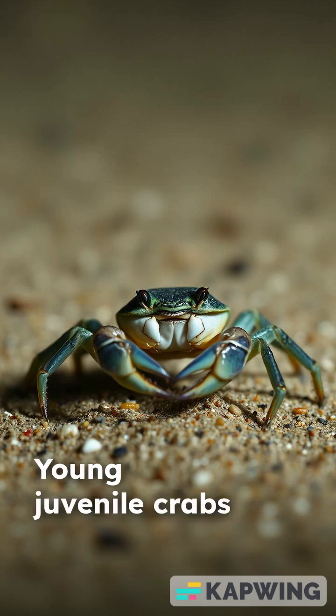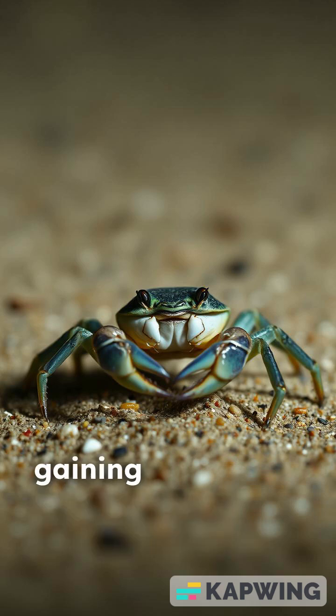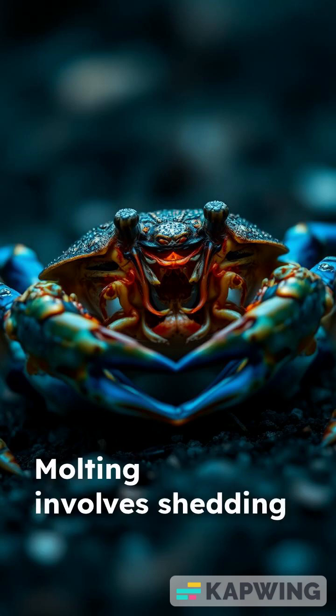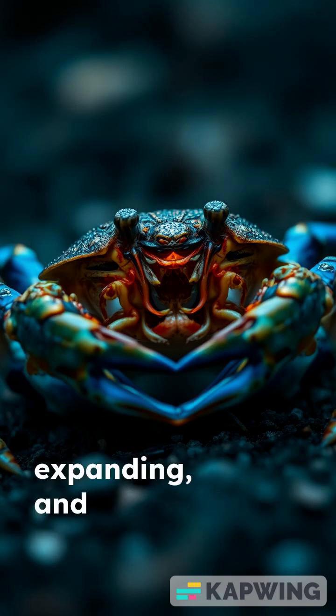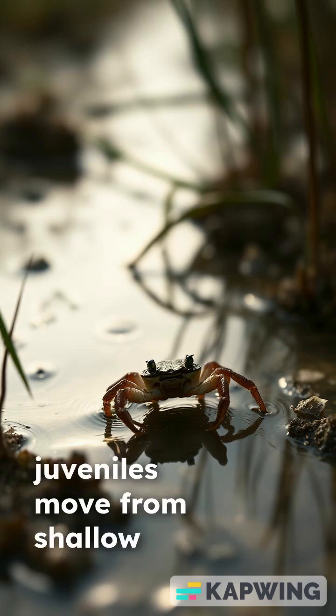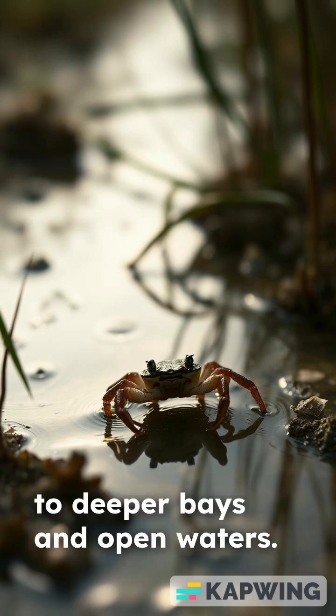Young juvenile crabs molt repeatedly, gaining size in a hardened exoskeleton. Molting involves shedding the old shell, expanding and soon hardening a new, larger exoskeleton. As they grow, juveniles move from shallow nurseries to deeper bays and open waters.